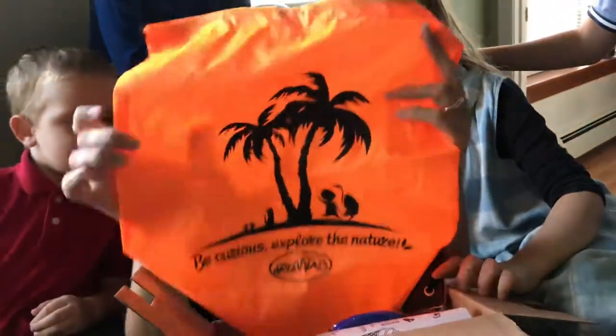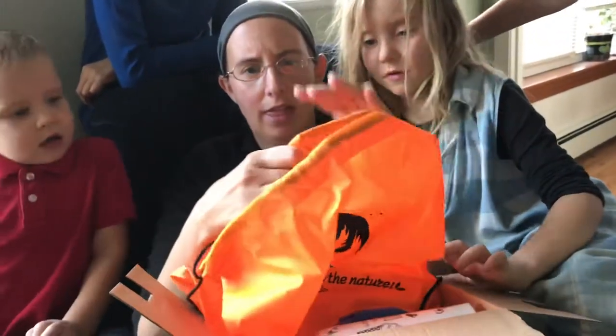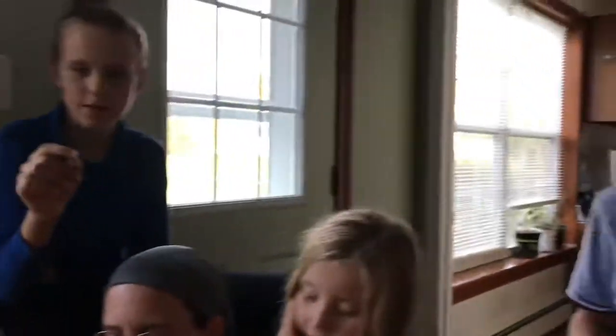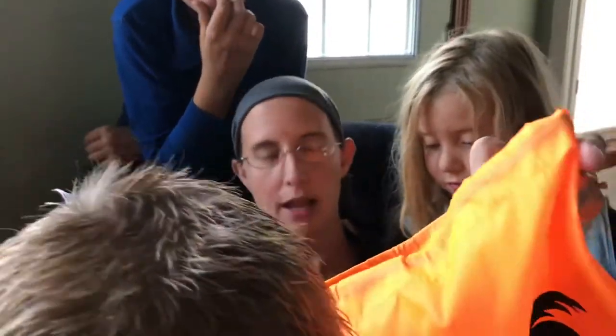This is a bright orange bag — our other bag was green. It seems like it's a very thick, weatherproof material. It's a very big bag, so I'm going to put stuff in it as we pull things out of the box. We've got that orange thing and our tweezers. Okay, we've got more stuff to find.